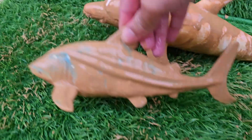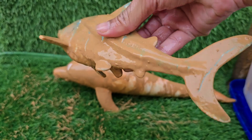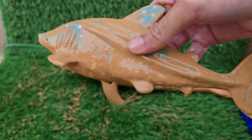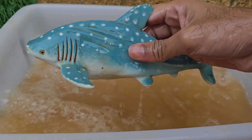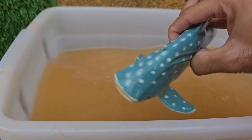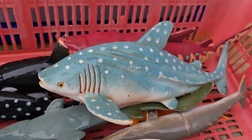The whale shark is the largest fish in the entire world. Despite its enormous size, it is a gentle giant that feeds primarily on some of the ocean's smallest organisms. Its mouth can be over five feet wide, but it has very small teeth. It is a filter feeder, meaning it swims with its mouth open to take in huge amounts of water.